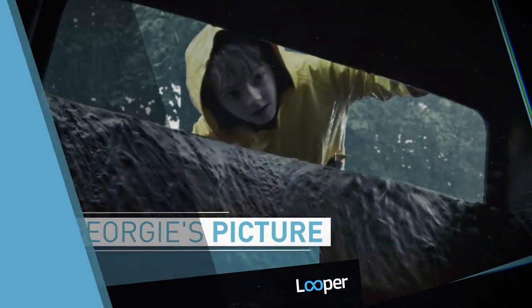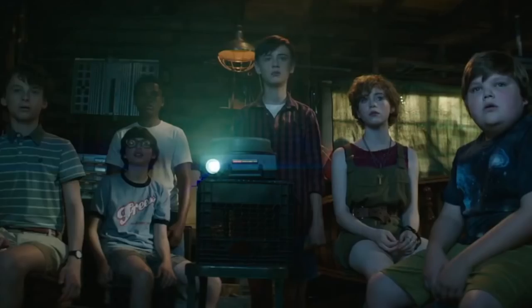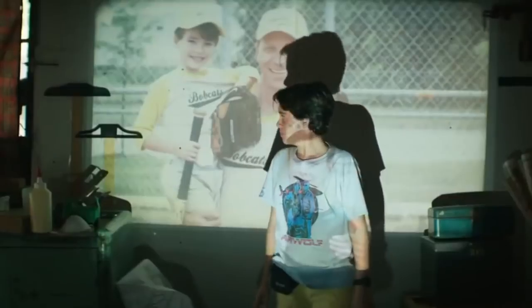Georgie's picture. In the It movie, the kids' projector slideshow develops a mind of its own and slowly churns out a more-than-photo-realistic image of Pennywise. That might be a clever way of getting the feel of the scene across while embracing the movie's adjusted timeline, but there's still something particularly sinister about the way this moment goes down in the book.